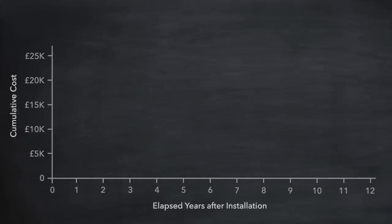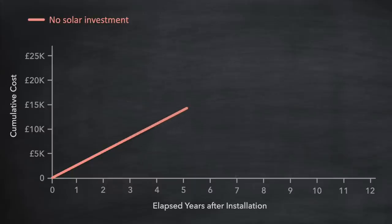This chart is probably a good place to start. With no investment into solar and assuming no changes in the cost of electricity, we could plot a line showing cumulative spend over the next few years. The slope of the line indicates the cost per kilowatt hour — in our example here it is £2,500 per year. The higher the slope the greater that cost.